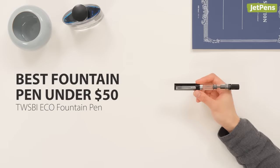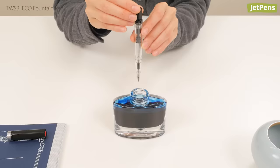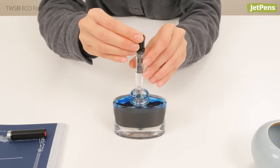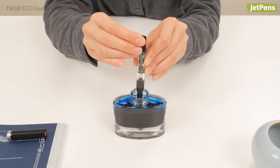Best Fountain Pen Under $50: The Twisbi Eco is one of our favorite pens, regardless of price. The high-quality piston filling mechanism holds more ink than a regular cartridge or converter-filled pen.